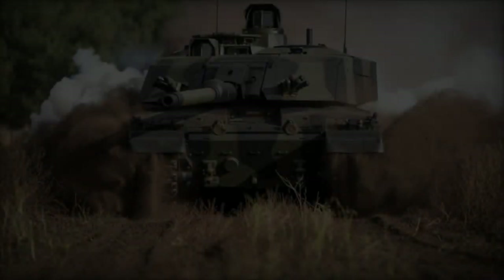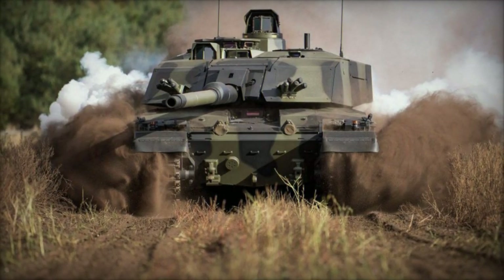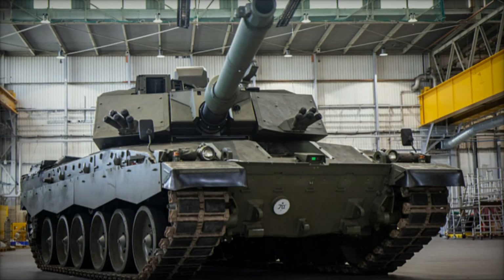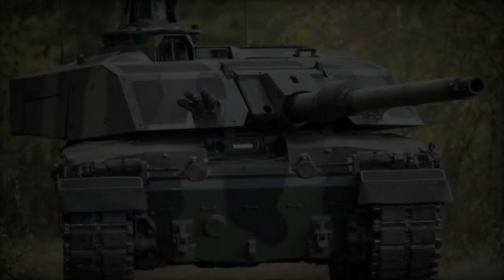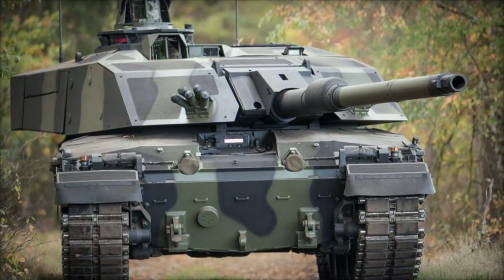In a significant leap forward for British military capabilities, the British Army's cutting-edge main battle tank, the Challenger 3, has successfully completed its first qualification firing trials in Germany. Witnessed by James Cartlidge, British Minister of State for Defense Procurement, this milestone underscores the tank's importance as a cornerstone of modern defense strategy.